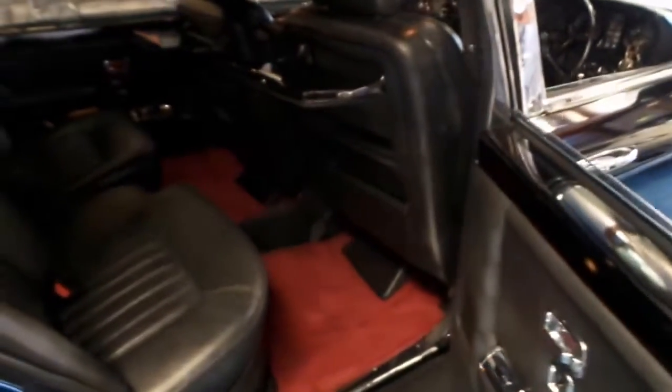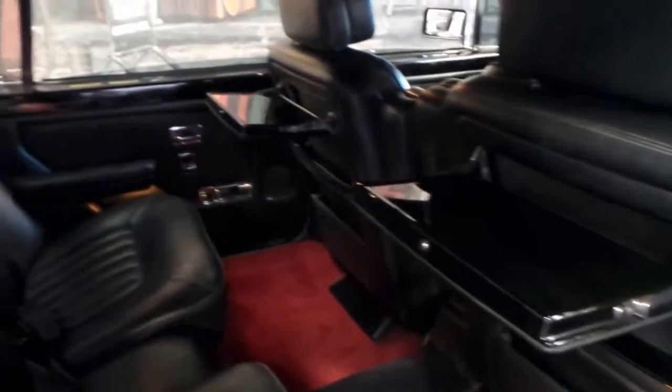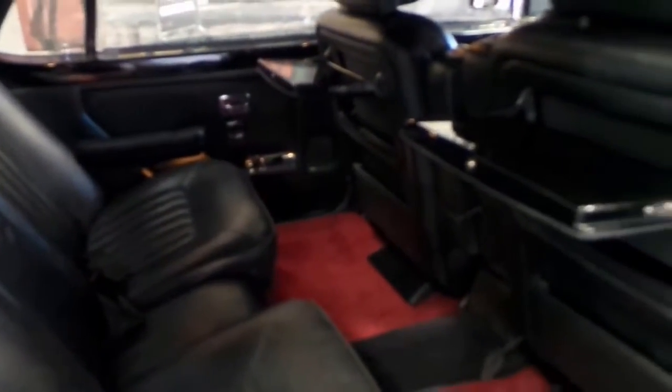I'll turn it off now. All the power windows work and the central locking. You can see it's a long wheelbase as soon as you open the door — you've got all that room, and it's very nice having the contrast red carpets as well.